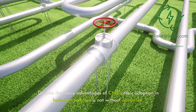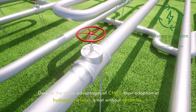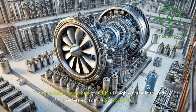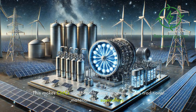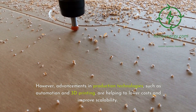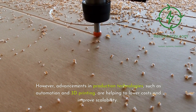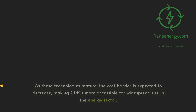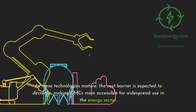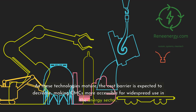Despite the many advantages of CMCs, their adoption in hydrogen turbines is not without obstacles. One of the primary challenges is cost. The manufacturing process for CMCs is highly specialized and involves expensive raw materials, making CMCs significantly more expensive than traditional materials like super-alloys. However, advancements in production technologies such as automation and 3D printing are helping to lower costs and improve scalability. As these technologies mature, the cost barrier is expected to decrease, making CMCs more accessible for widespread use in the energy sector.